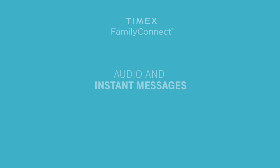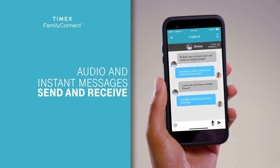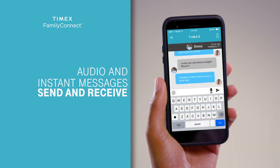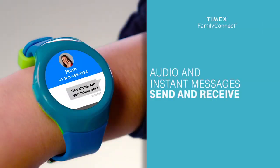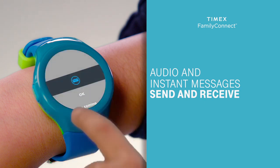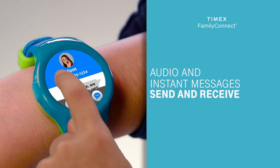You can send and receive audio and instant messages from both the watch and the phone app. Go to the message section of the app to send and receive audio and instant messages to and from the watch. A message will instantly appear on the watch face to be read or listened to. To reply, tap the blue chat icon to send a selected or typed instant message, or tap the microphone icon to send an audio message.